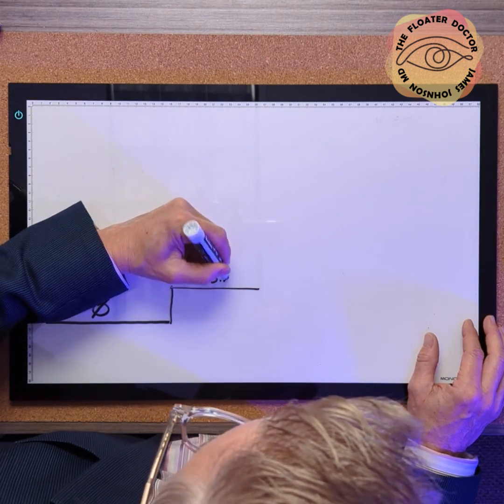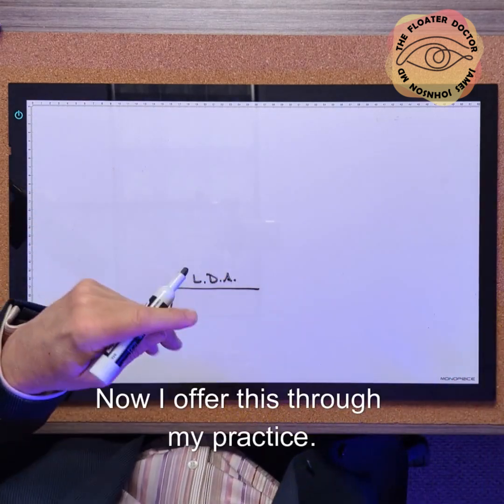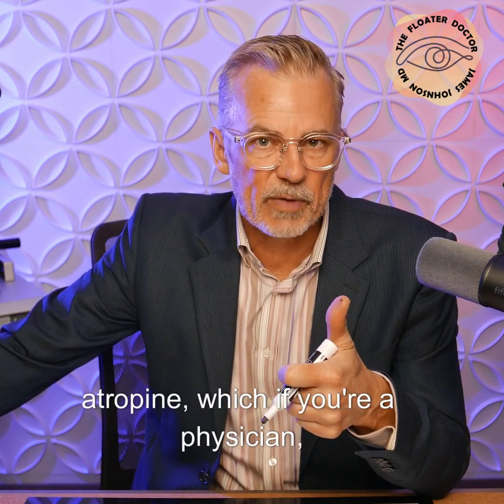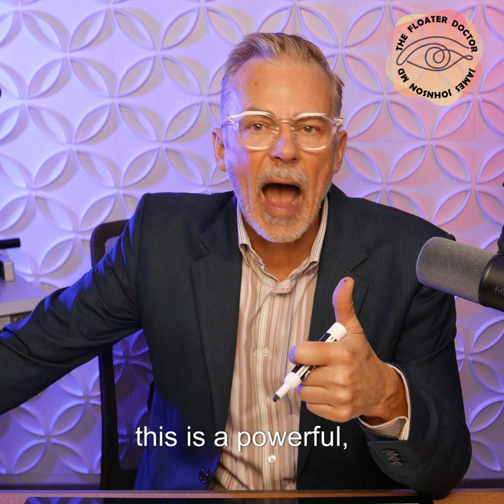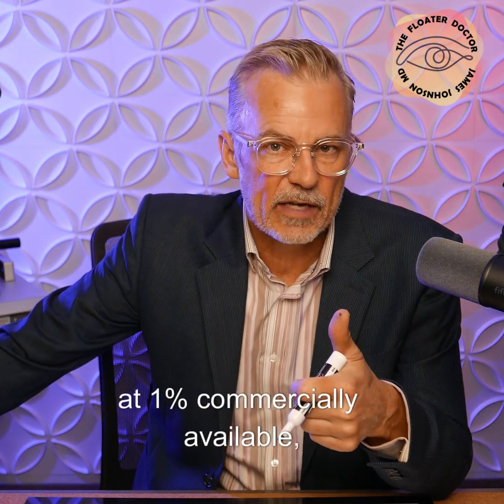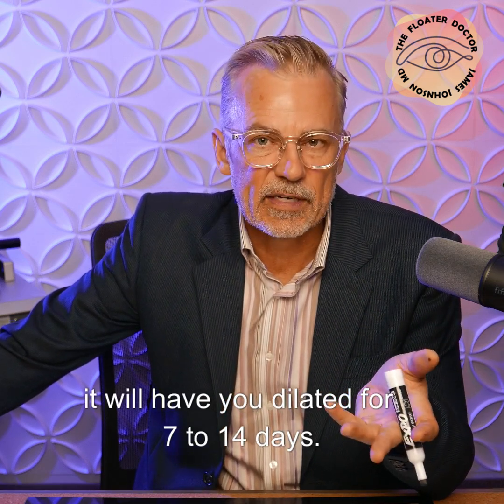LDA — Low dose atropine. I offer this through my practice. It is taking commercially available 1% atropine, which is a powerful full-strength dilating agent that at 1% commercially available, it would have you dilated for 7 to 14 days.